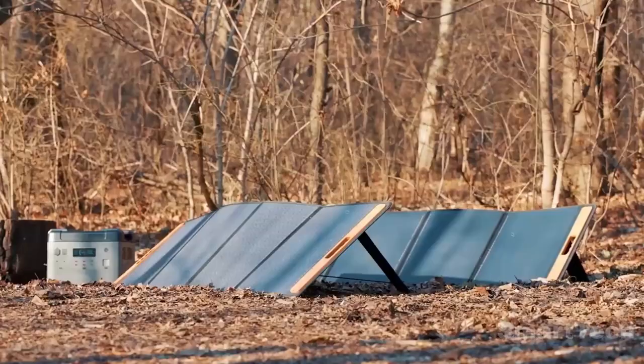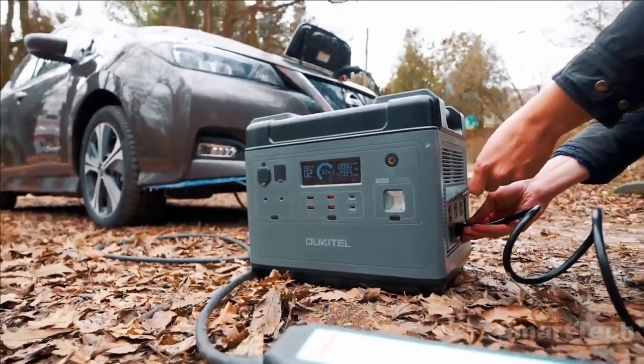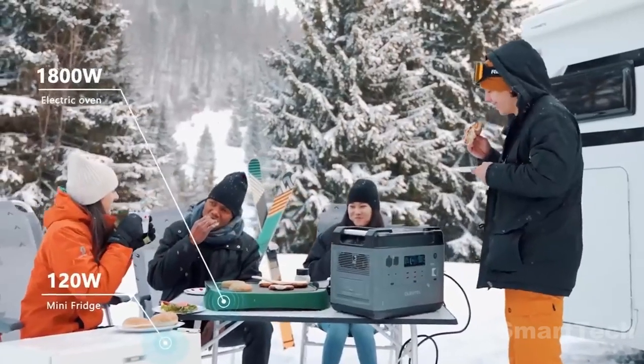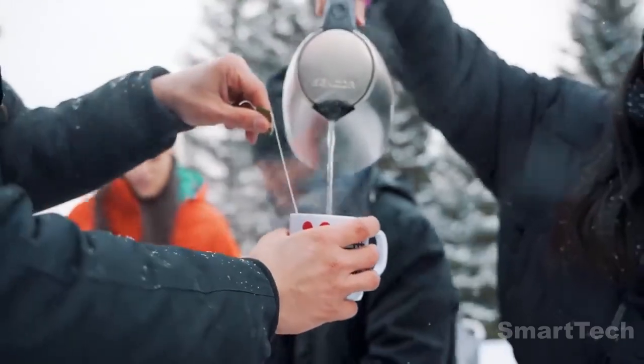Its UBS safeguards valuable electronics, and its advanced battery management system ensures safe and intelligent battery operation. With 16 ports, you can charge and power whatever you need.